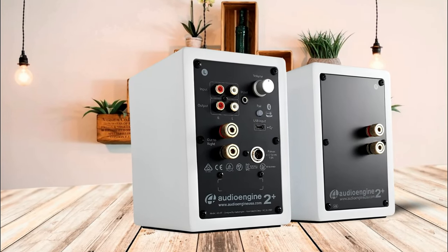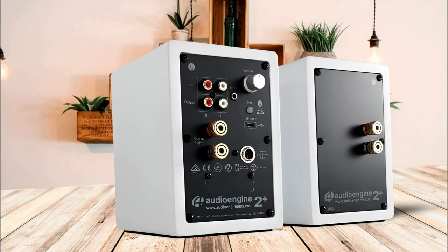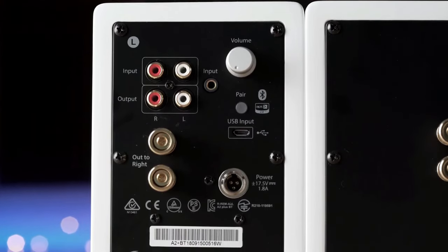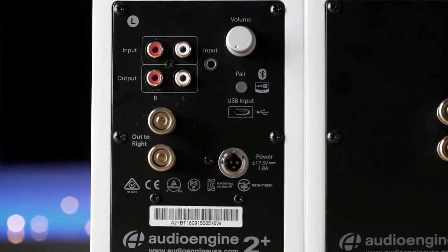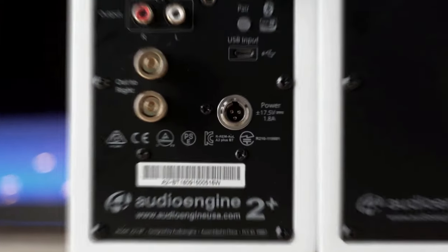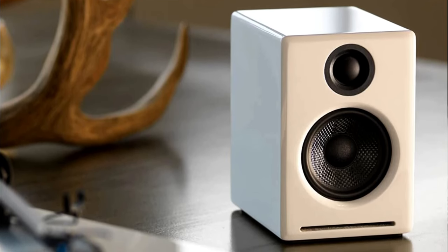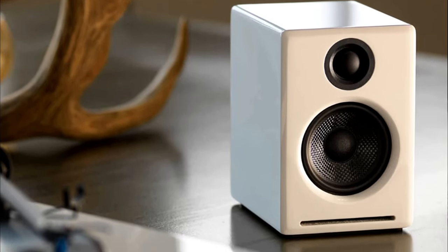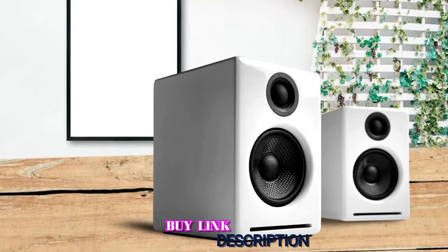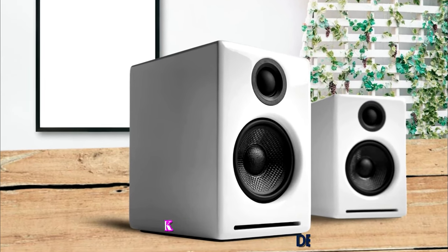There are plenty of connections, including a 3.5mm auxiliary input, an RCA input, a micro USB input, and an RCA output for a subwoofer, along with Bluetooth. Audioengine has covered most connectivity options very well. They also deliver good stereo separation — something many wireless computer speakers don't achieve — coupled with excellent accuracy for a tidy, transparent sound profile. As a result, the Audioengine A2+ earns a spot on this list of best wireless computer speakers.